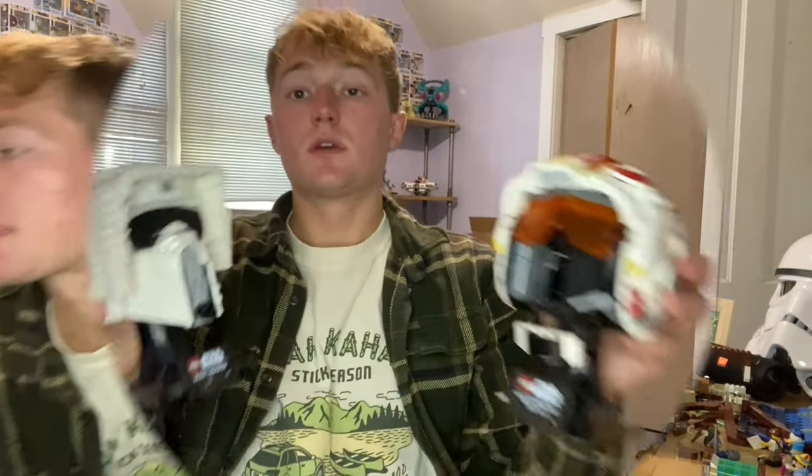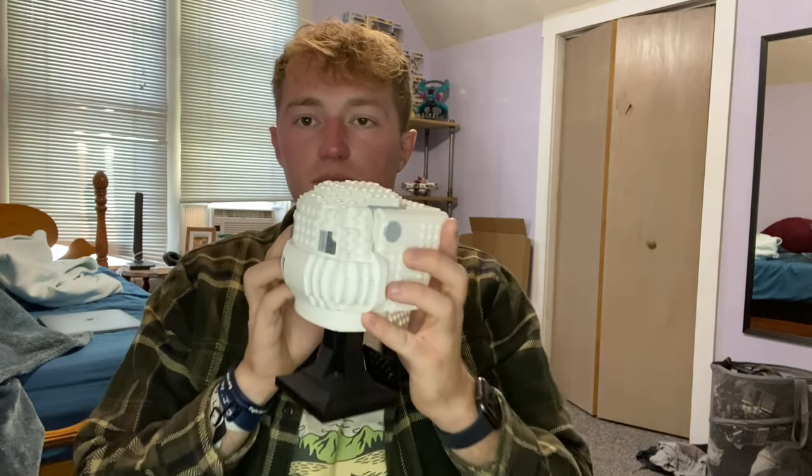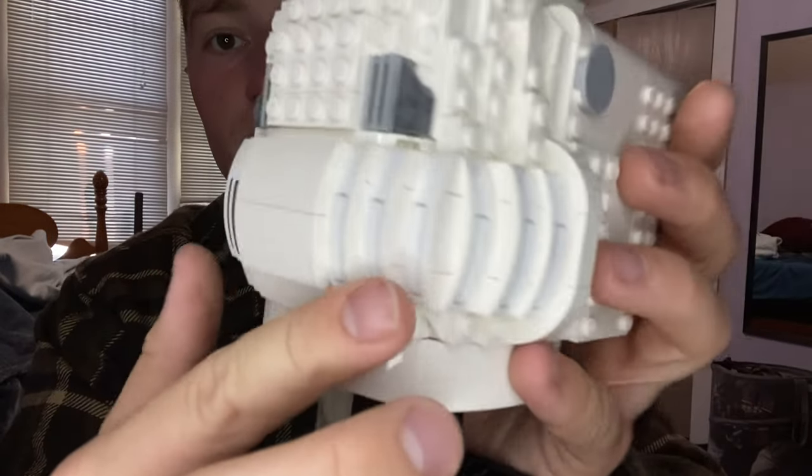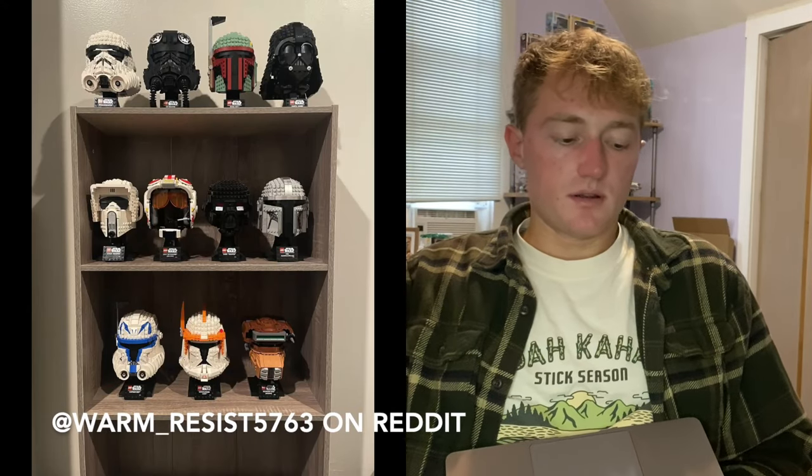The only helmets I actually have are the Red Five helmet and the scout trooper helmet - both great ones. I just realized I might have put the stickers on wrong though. Helmets as a brick investment are kind of 50/50 - people either like them or hate them. We've had a lot come out recently: the Mandalorian helmet, the Rex helmet, the Cody helmet, the Boushh Leia helmet, the dark trooper helmet, the stormtrooper helmet, Vader helmet, TIE pilot helmet, and Boba Fett.